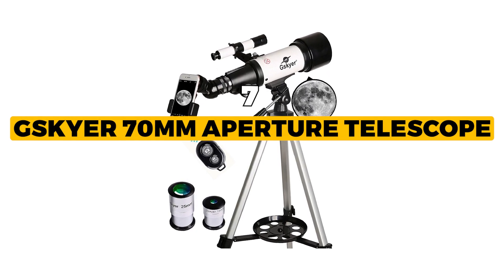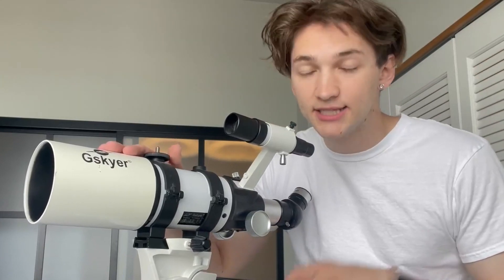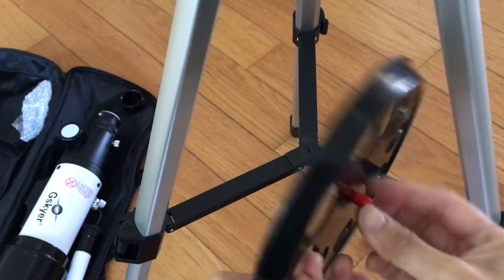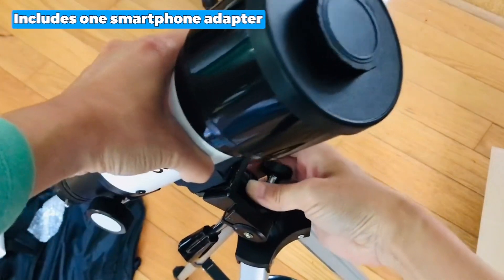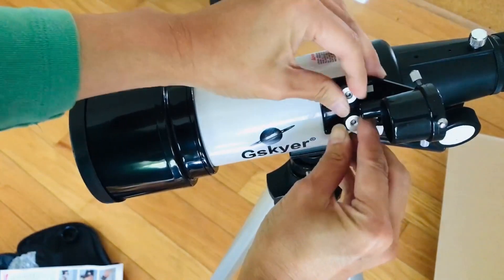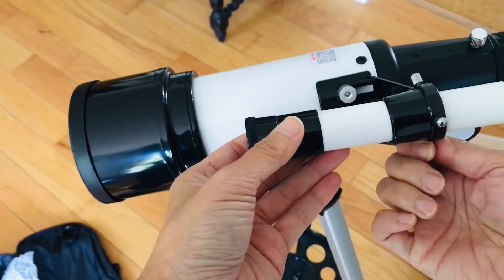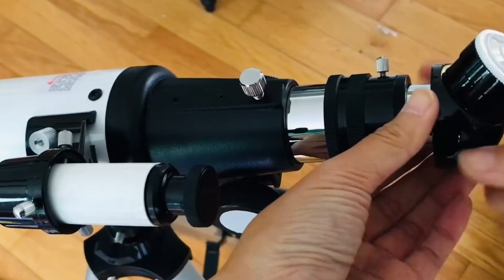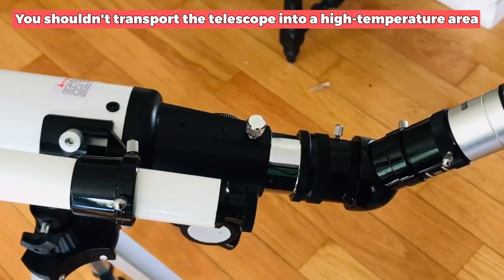Our winner today is the G-Skyer 70-millimeter aperture telescope — the best overall of all telescopes for adults that we researched. It has a 5x24 finder scope with a mounting bracket and crosshair lines on the objective lens, making locating objects simple. The power of each eyepiece can be magnified three times with the help of a 3x Barlow lens. This bundle includes one smartphone adapter and one wireless camera remote, allowing you to explore the natural world through the screen and create amazing images of the universe. The G-Skyer is equipped with a completely coated optical glass lens with high transmission coatings, a focal length of 400 millimeters, an aperture of 70 millimeters, and the capacity to produce spectacular photographs while ensuring the safety of your eyes. However, it is essential to note that you shouldn't transport the telescope into a high temperature area, particularly near the sun.